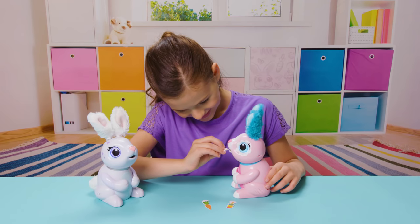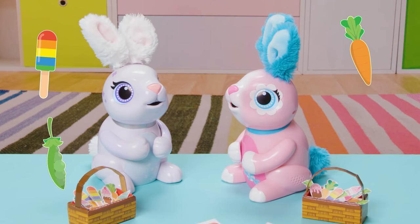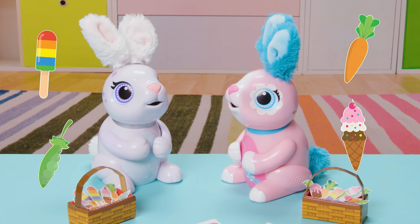My hungry bunnies love to eat everything that real bunnies do, like carrots, peas, popsicles, and ice cream with sprinkles and a cherry on top.